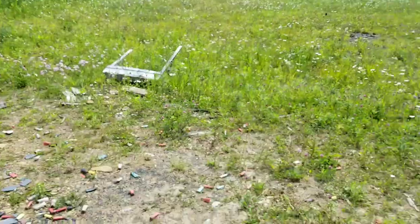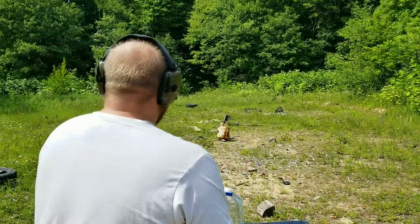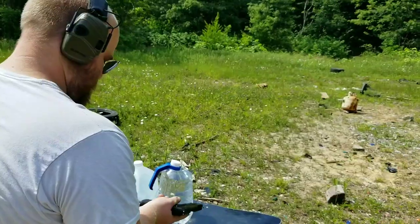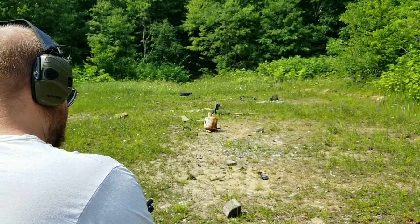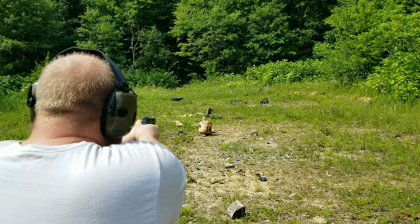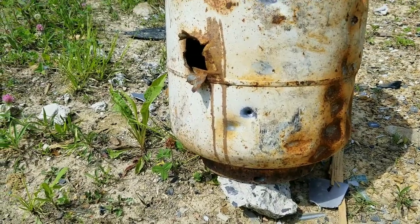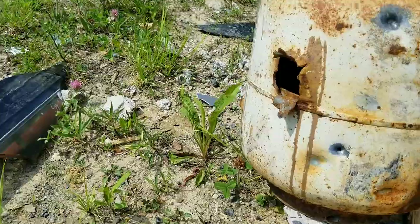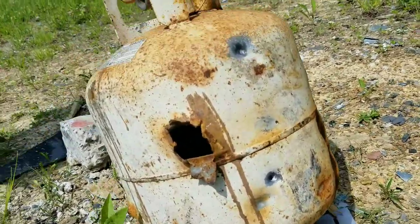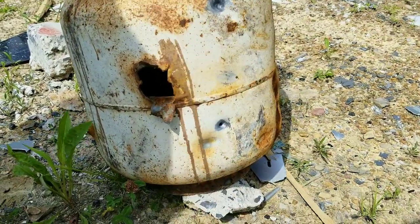Whenever you're ready, man. We've got a propane tank at point-blank. Okay, good — it almost went through; we kind of hit on the crease. Whenever you're ready, buddy. There you go — hit low. Check it out, it hit down here. Yeah, it went through — tiny little hole. Those AP rounds, they just went through. Didn't go through — big difference — barely.